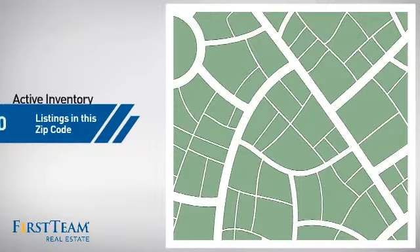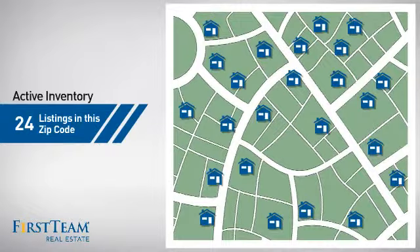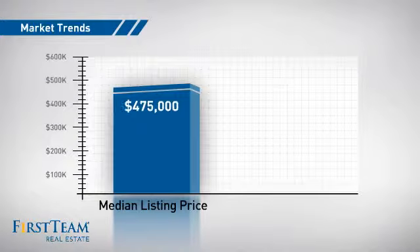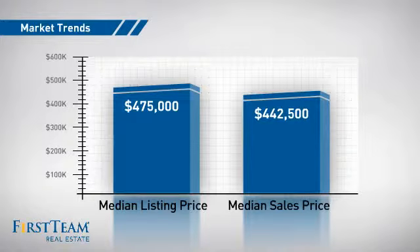Wondering how it stacks up against the competition? There are now just under 25 homes on the market within this zip code, with a median list price of $475,000 and a median sale price of just under $450,000.